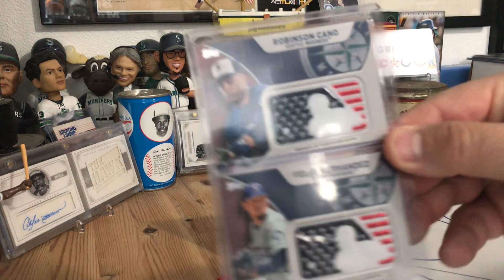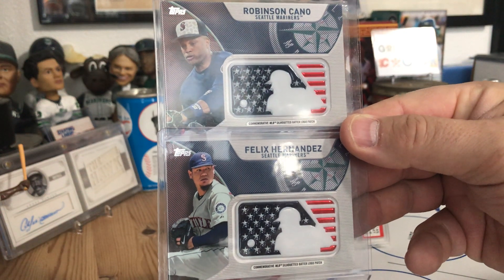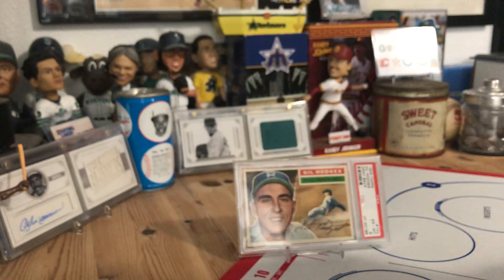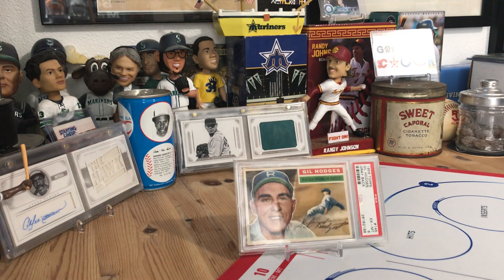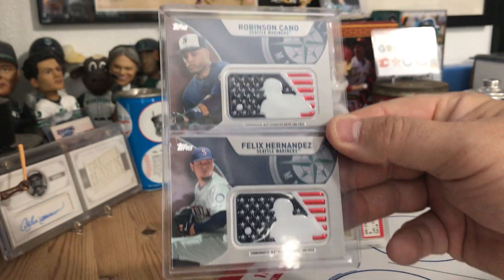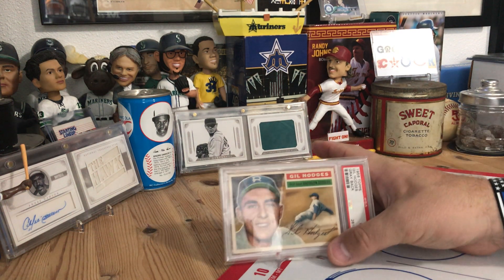Then there are manufactured patches for the Mariners — Felix and Robinson — and the silhouette batter logo from the Fourth of July weekend, not Players Weekend. Sorry about that. So thanks again Dustin, always a pleasure to deal with you and help support your PC card pickups.